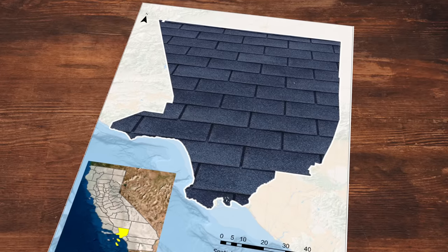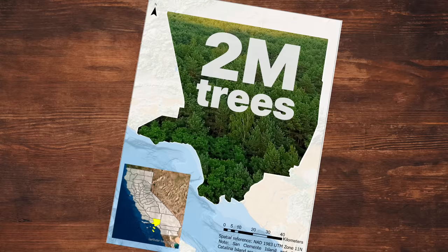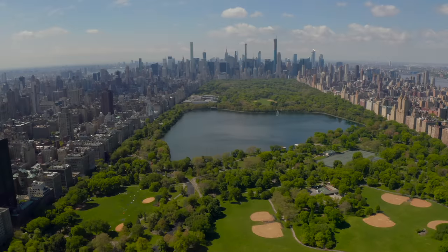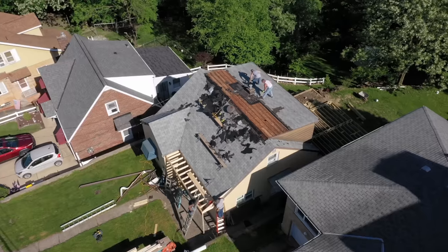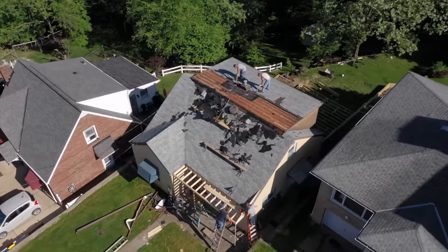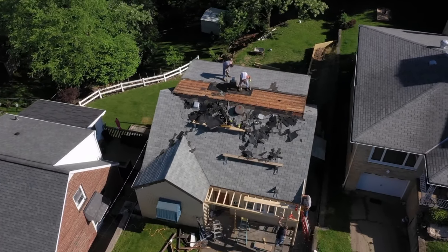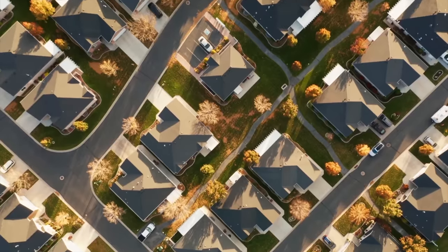So covering all roofs in LA with smog-eating shingles would have the smog-fighting power of roughly 2 million trees — not a bad number when you consider that New York's Central Park is home to just 18,000 trees. This would be like having more than 100 Central Parks in LA. Now there are some things to remember: the first is how long the catalyst remains active. For this to make sense, they should work for at least 20–30 years, since that's how long normal asphalt shingle roofs last. But 3M has already been testing this for at least 10 years, so this should be just fine.